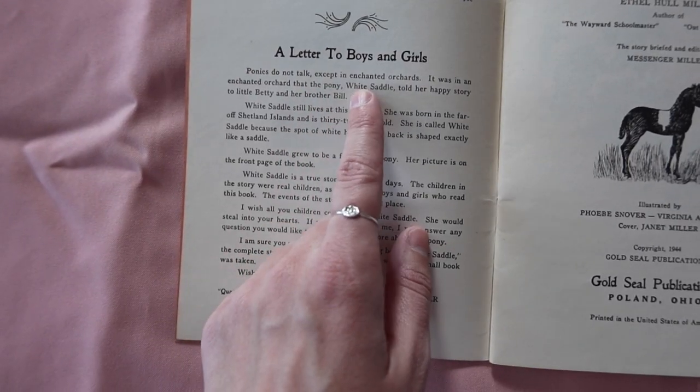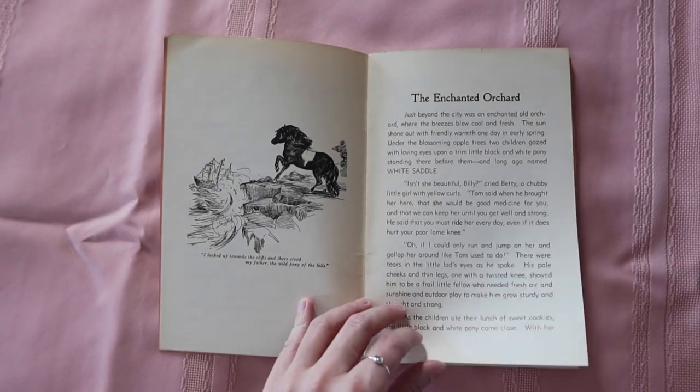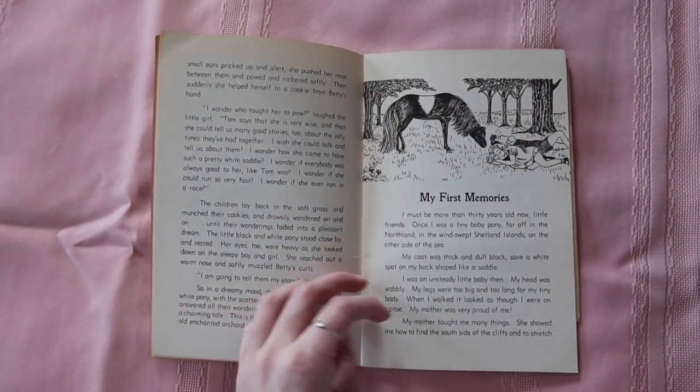I also love the foreword — 'A Letter to the Boys and Girls' — at the beginning of the book. The first paragraph just says: 'Ponies do not talk except in enchanted orchards. It was in an enchanted orchard that the pony White Saddle told her happy story to little Buddy and her brother Bill.'